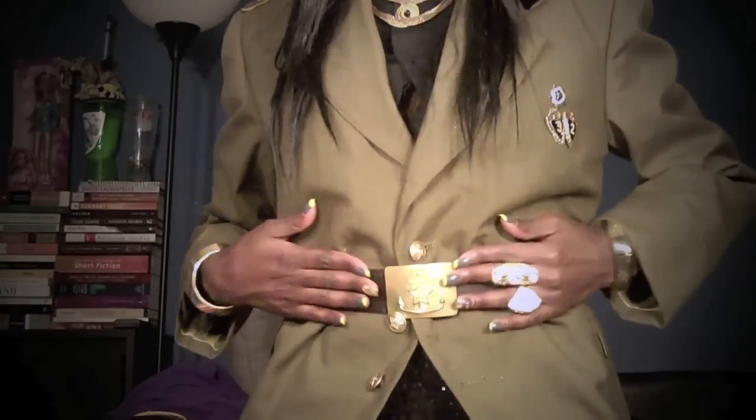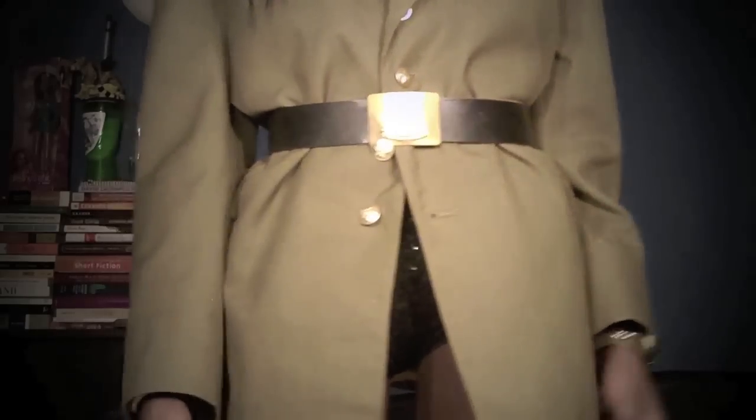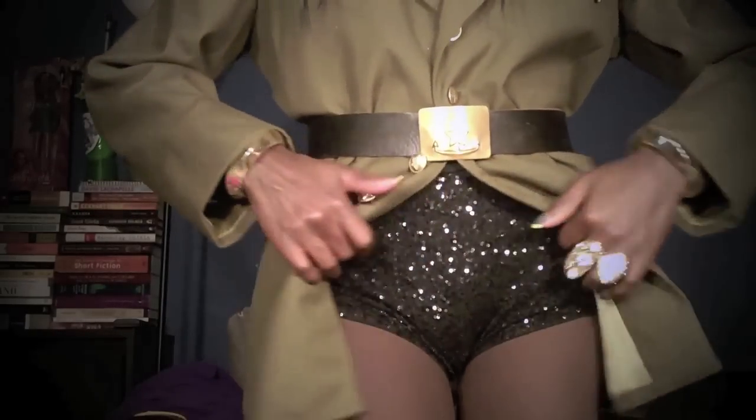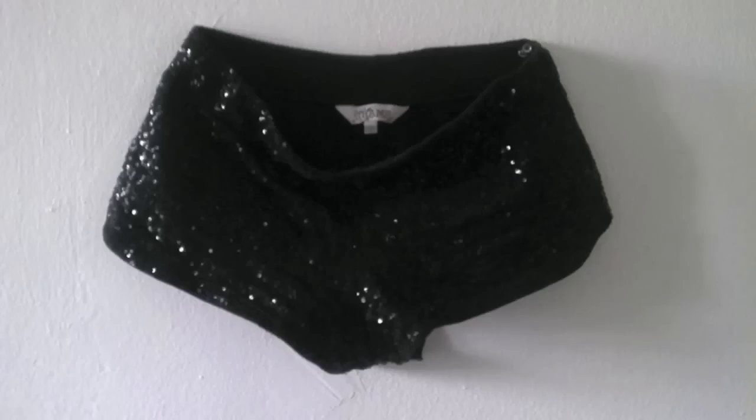Now I'm showing you the belt that I received from a friend who was born and raised in Russia — the gold buckle with the Soviet Army symbol and brown leather strap. I had to bring some sexiness and sparkle here with some black short shorts that I purchased from a store called Strawberry. I absolutely love these shorts and I wear them a lot.